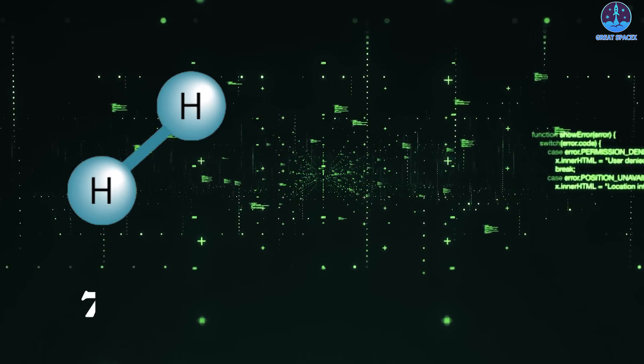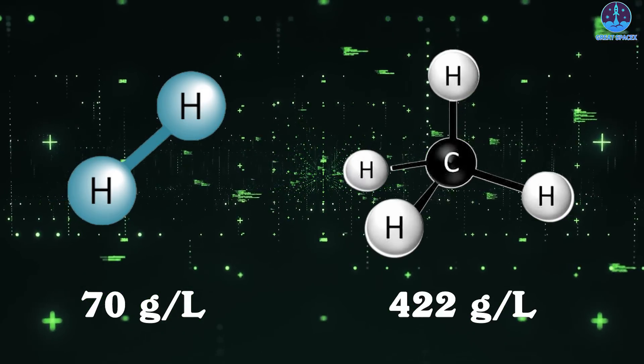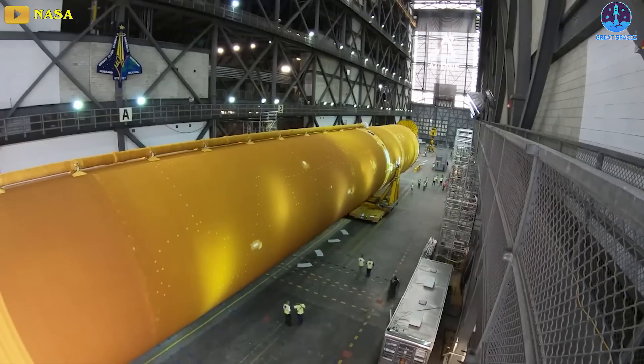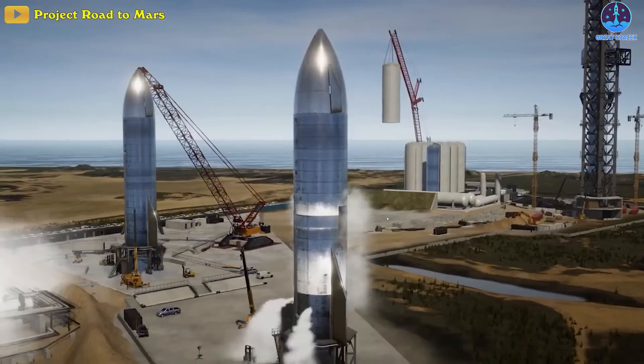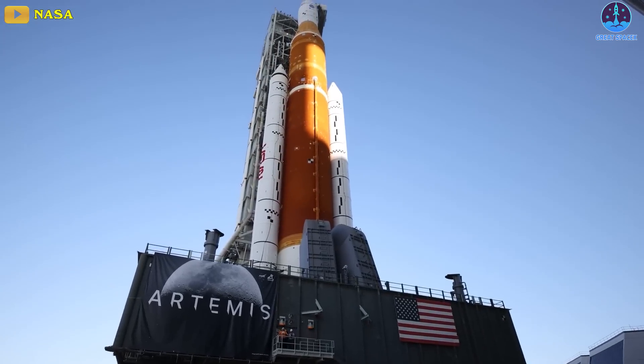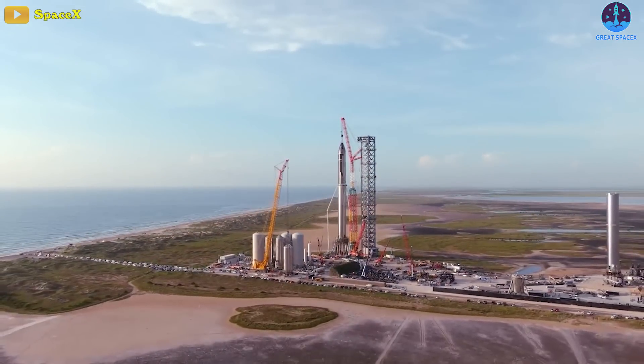The density of hydrogen is 70 grams per liter. In contrast, the density of methane is 422 grams per liter. As a result, a hydrogen rocket's fuel tank needs to be significantly bigger than a methane-powered rocket. A big tank means a heavier rocket; therefore, a methane-powered rocket would be lighter compared to a hydrogen rocket.